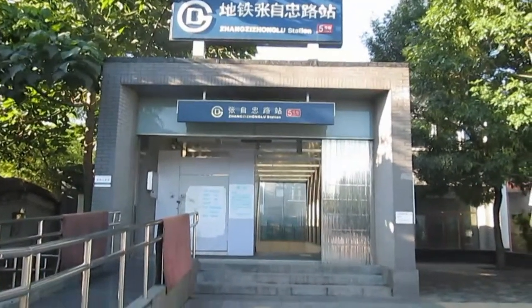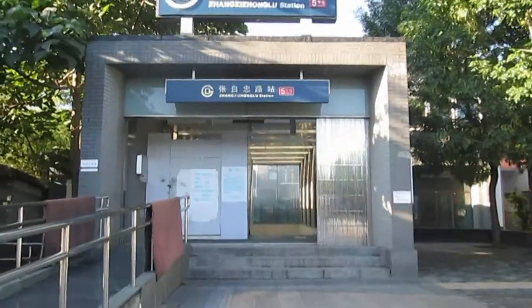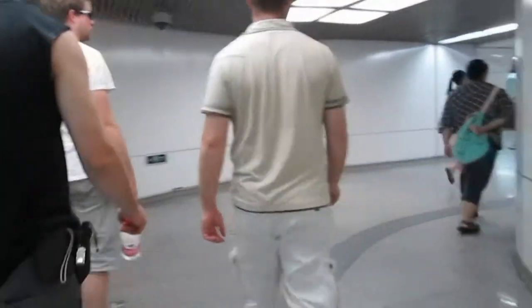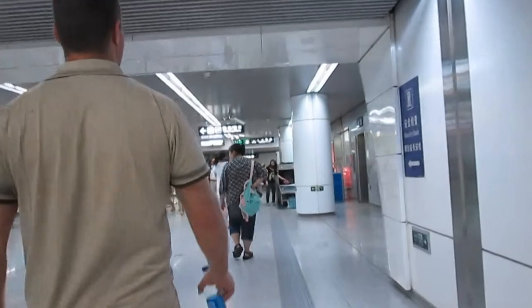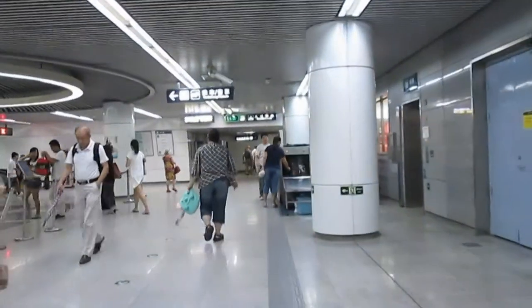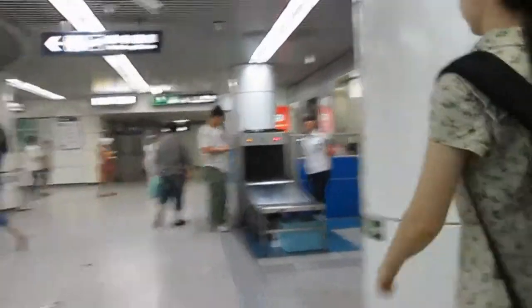This is what one of the entrances looks like going down underground. There'll be a security check when you come into the station and they'll want to scan your bags and make sure you don't have anything dangerous in there.